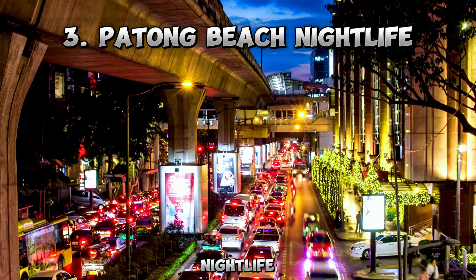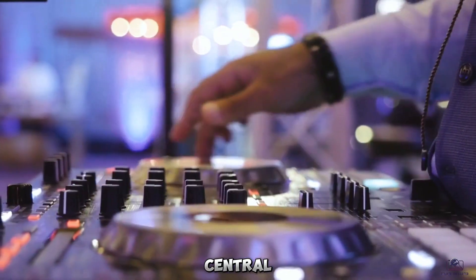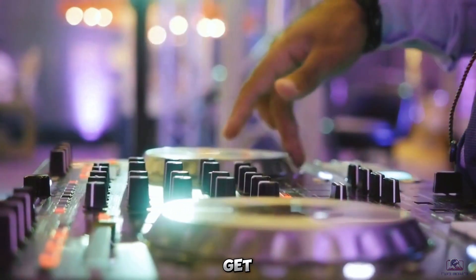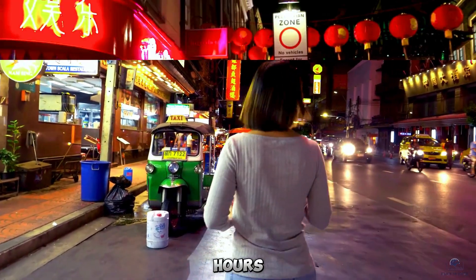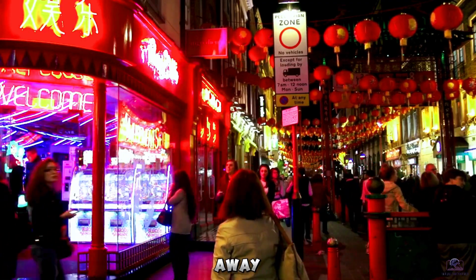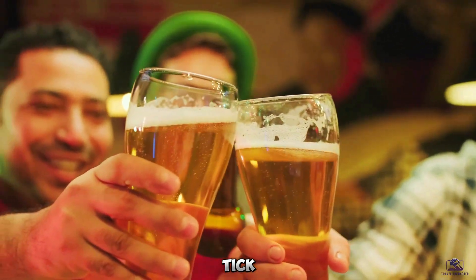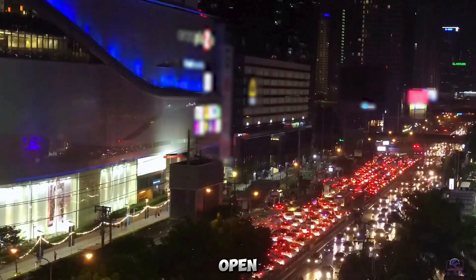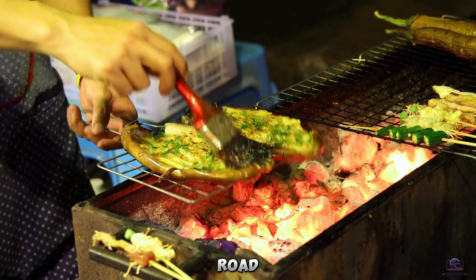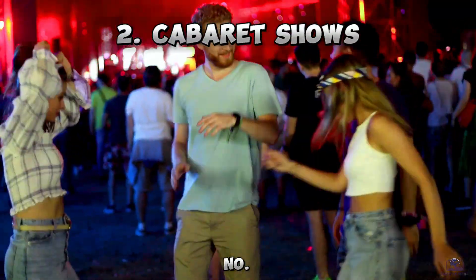Number 3: Patong Beach Nightlife. Hands down, Thailand is renowned for its exciting nightlife scene, and Patong Beach is party central in Phuket. Get ready to join other night owls roaming the streets from late evening until the wee hours of the morning. Dance the night away at rollicking go-go bars and clubs like Seduction Nightclub and Tiger Discotheque with resident and guest DJs spinning tracks. Or cozy up at open-air beer bars lining Bangla Road as the neon signs blink to life once the sun goes down.